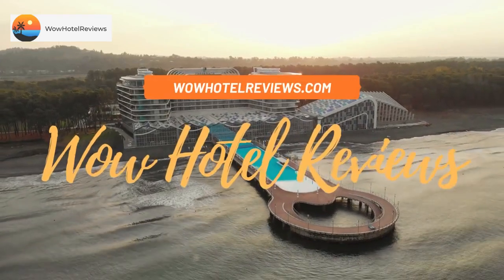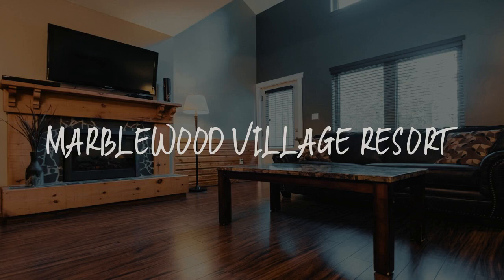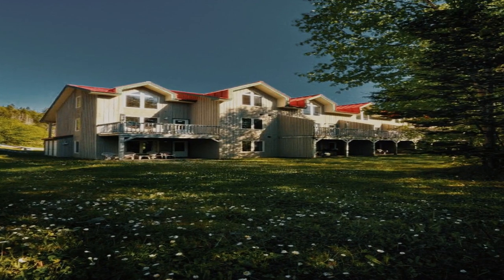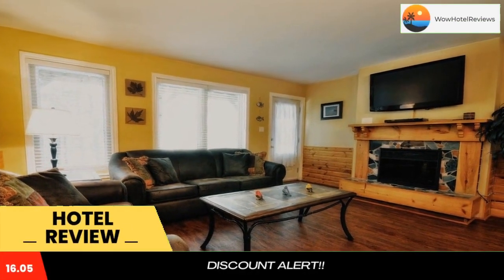Hello guys, welcome to Canada Hotel Explorer. Today I am reviewing Marblewood Village Resort. It's a non-star hotel. Please use our booking.com link in the description to book the hotel and get good pricing.